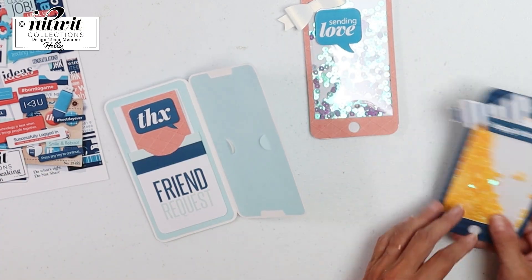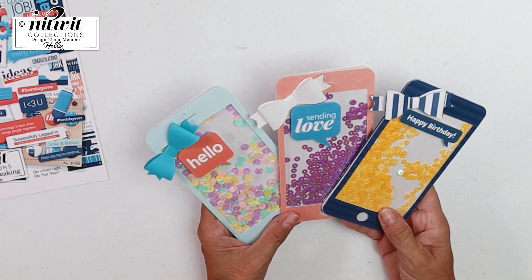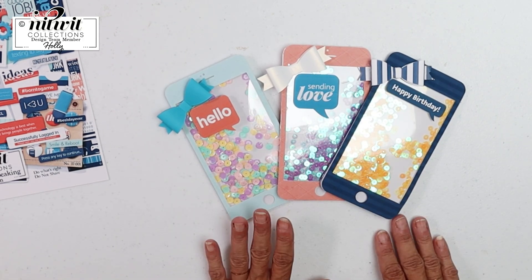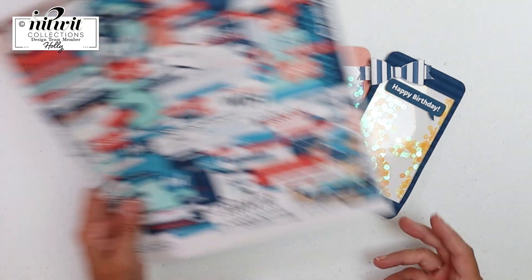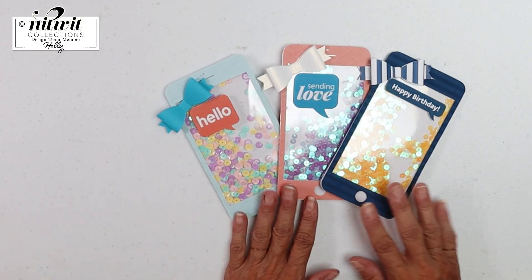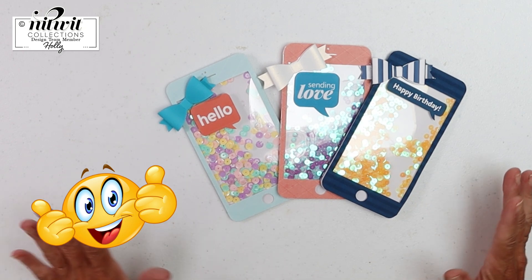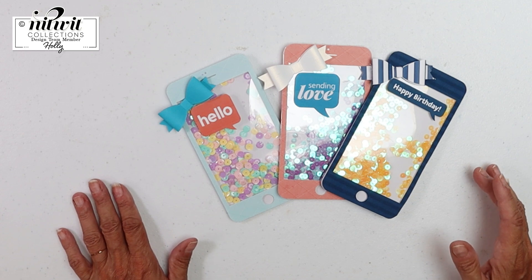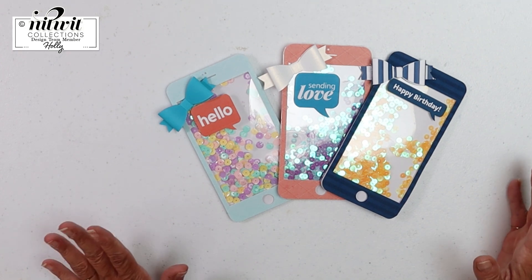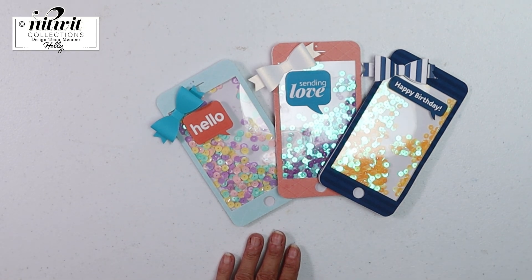I had so much fun — I've been wanting to make some cell phones and when this collection came along, I thought, okay, this is my chance. Anyway, I think they turned out just adorable. This is out today from Nitwit Collections: 'Technically Speaking.' I'll leave the links down below. If you like this video, give me a big thumbs up. I'd also love for you to subscribe to my channel and join my Facebook group, Smile by Holly. Have fun crafting and I'll see you on the next video!